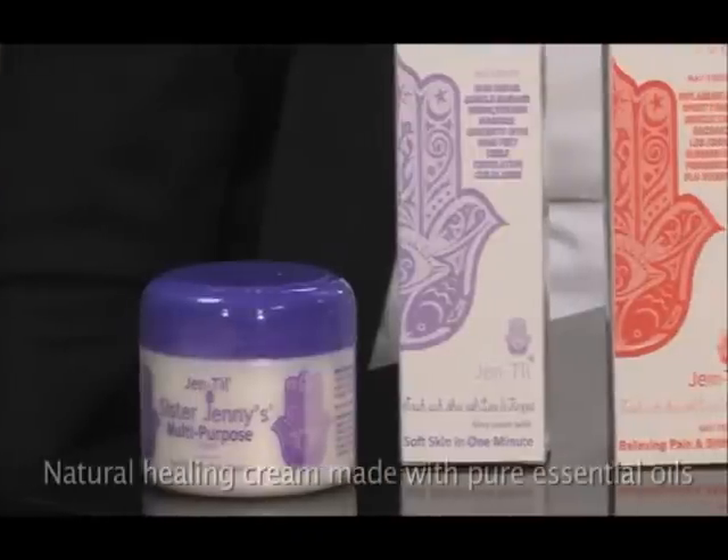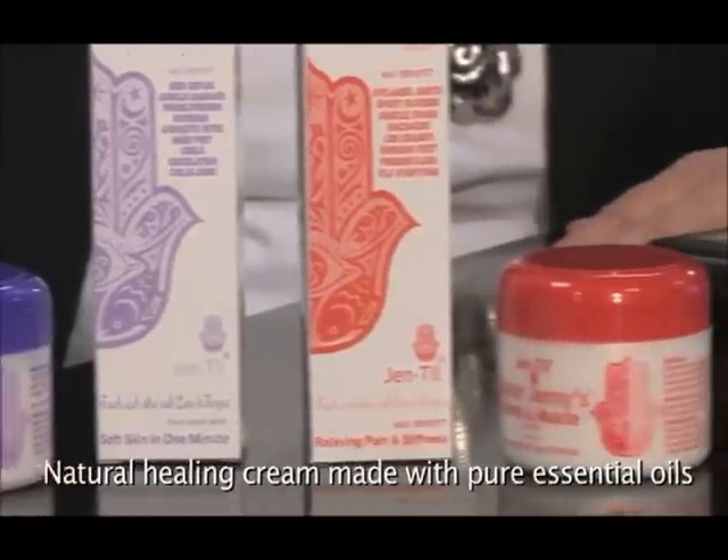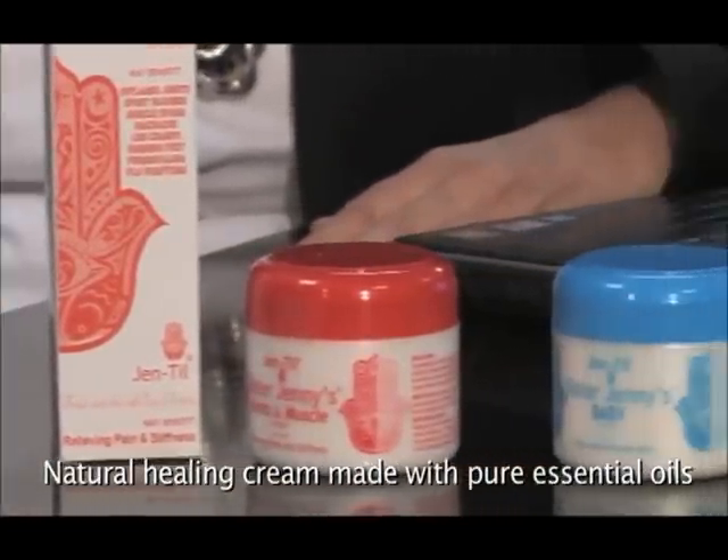I am very blessed to have been given the divine inspiration to create this product, and now there are three products. Today I would like to tell you about Sister Jenny's multi-purpose cream, which is completely revolutionary because it literally changes the texture of your skin within one minute. I would like to show you some photos where you can see before and after in one minute.